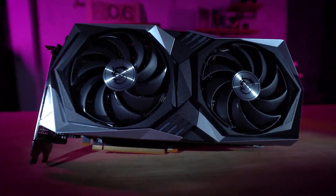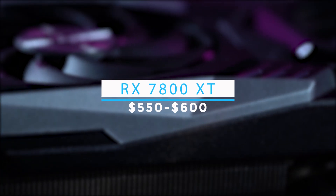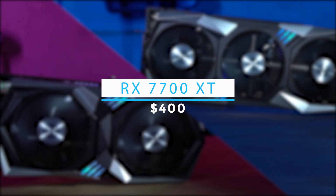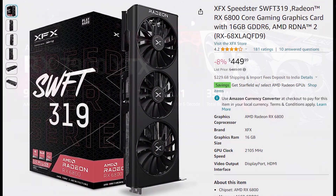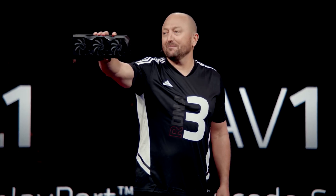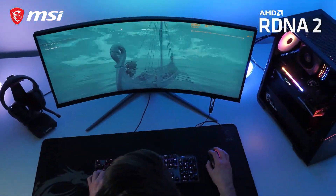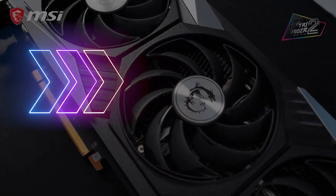Right now it doesn't look like these GPUs will bring significant benefits over the last generation, so pricing is the key. If AMD launches the 7800 XT for over $500, I don't think it will be very appealing to gamers. The 7700 XT should be priced around $400 and should at least compete with the RX 6800, which currently costs around $450 — so AMD must price it lower than that. As for the 7800 XT, I'm still not positive it will change anything for AMD, as it will hardly surpass the 6800 XT and will cost more than $500.